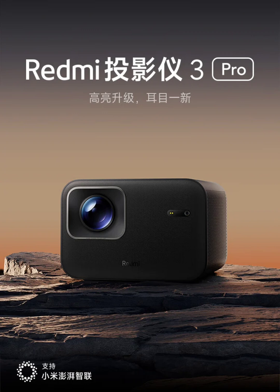The Redmi Projector 3 Pro boasts a brightness of 470 CVIA lumens, certified by SGS for accuracy and true-to-spec output, ensuring vivid and bright visuals.